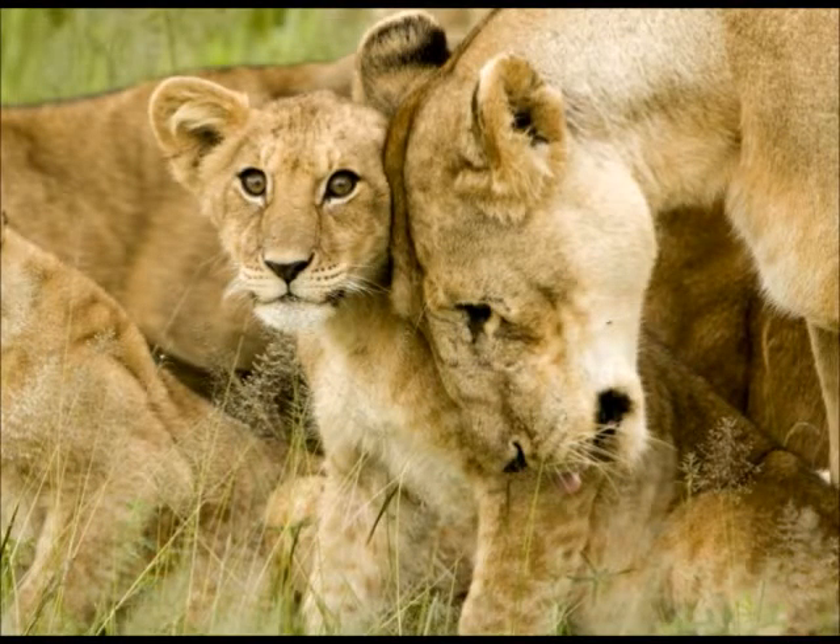My animal is the African lion. The African lion is brown. Its mouth is white. Around its eyes is black. The male lion has a bronze color mane.